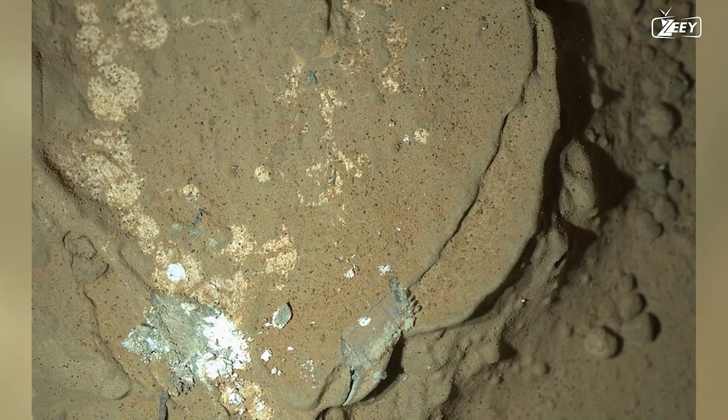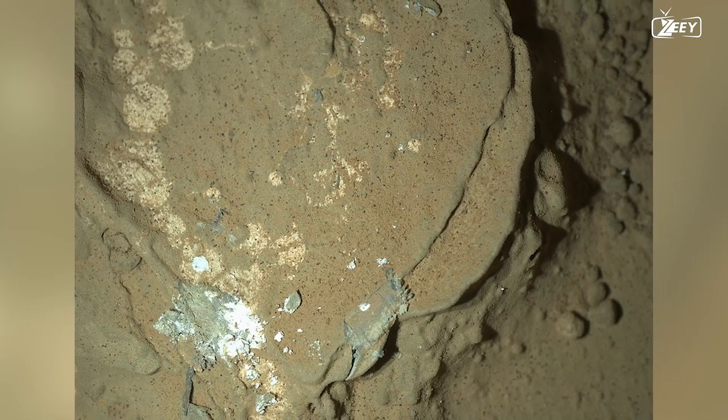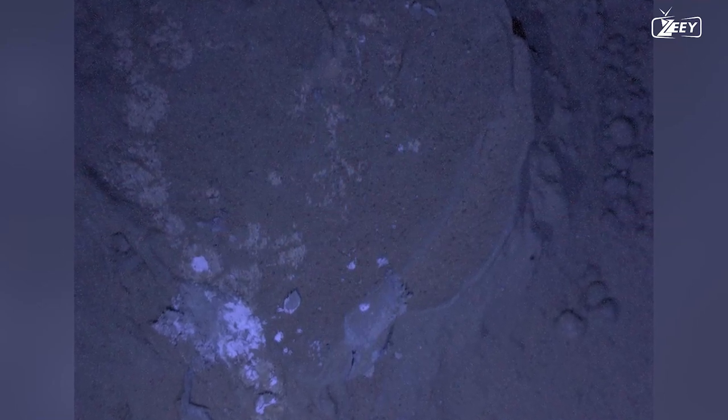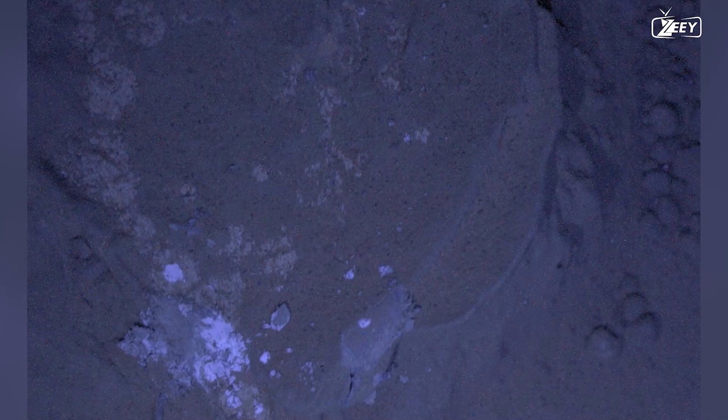Curiosity is given the go-ahead to stay up all night. These are the first photos taken at night from the Martian surface. To determine whether any fluorescent minerals are present, the team examines the rocks under UV lighting. Unfortunately, there isn't much evidence for luminous minerals in this shot taken under UV lighting — we would notice intensely colored red, blue, or orange regions if they were present.